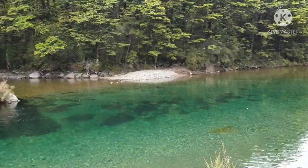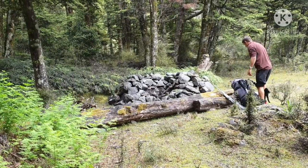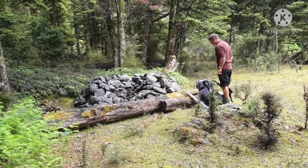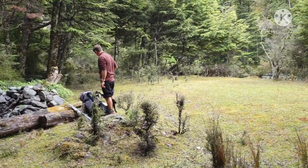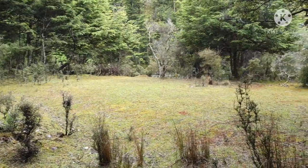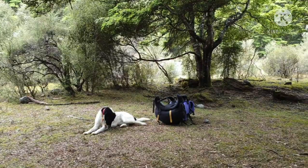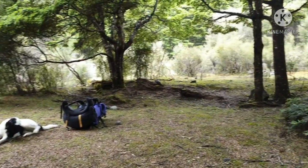Campsite's just behind us. Massive fireplace, eh? This is where we're going to camp tonight — this is opposite Ecology's stream, where it enters the Rangitake.